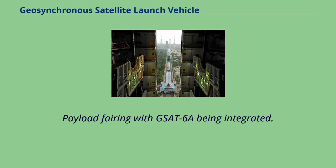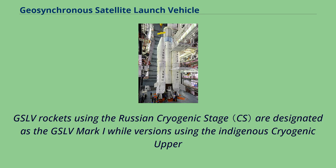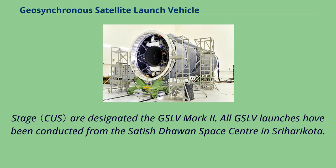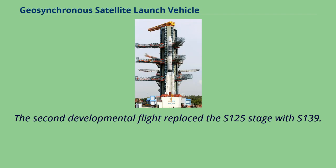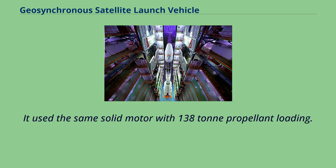GSLV rockets using the Russian cryogenic stage are designated GSLV Mark I, while versions using the indigenous cryogenic upper stage are designated GSLV Mark II. All GSLV launches have been conducted from the Satish Dhawan Space Centre in Sriharikota. The first developmental flight of GSLV Mark I had a 129-tonne first stage and was capable of launching around 1,500 kilograms into geostationary transfer orbit. The second developmental flight replaced the S-125 stage with S-139, using the same solid motor with 138-tonne propellant loading.